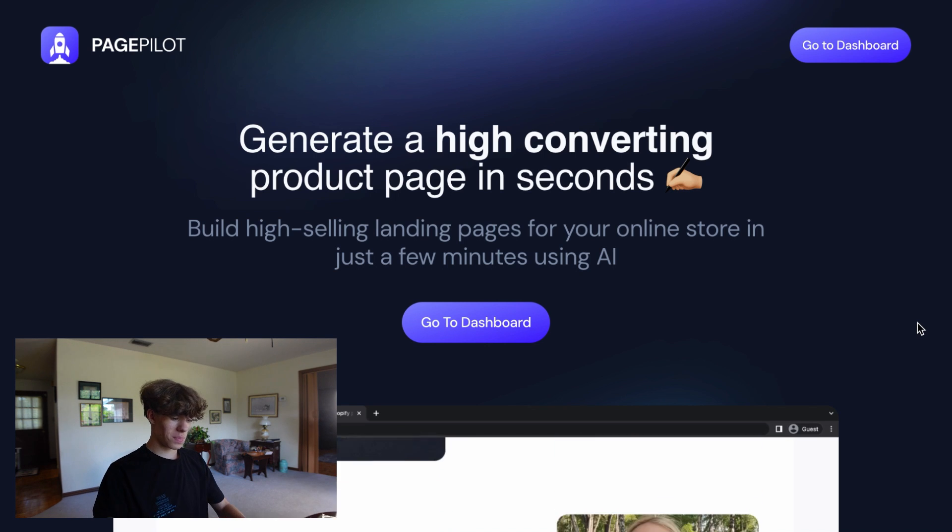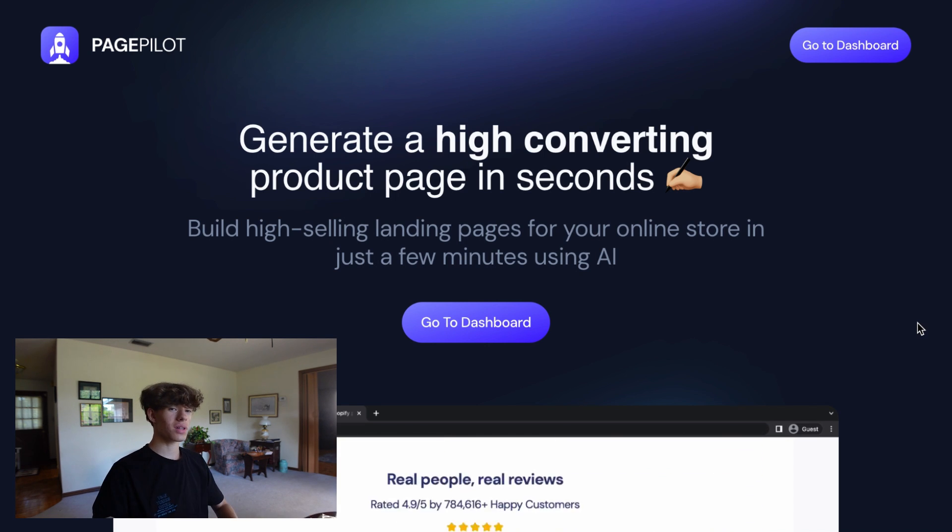This video, I'll show you a tool that you can use that will build you a luxury-looking store design in less than 5 minutes with exactly no work involved. Let's dive right in. What I've been talking about with this tool is PagePilot.ai, and this is what you're going to see on the website.